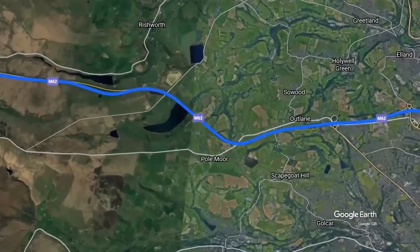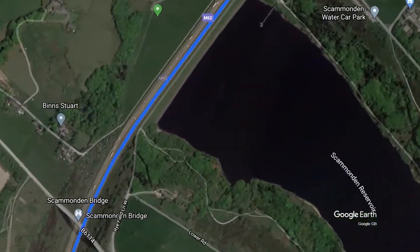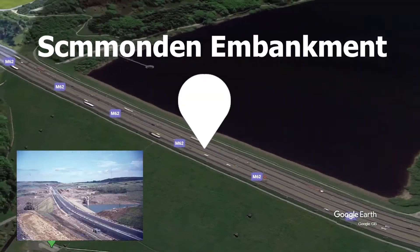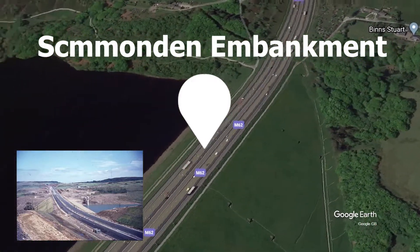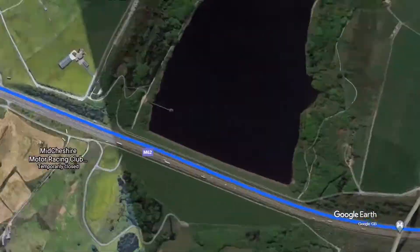Next, we have the following stretch of the M62 at Scammonden Reservoir, located between Scammonden Moor and Outlane. The image published by Yorkshire Life showcases the Scammonden Embankment during construction. It was completed, paved, and opened in 1971. The reservoir was also opened by the Queen.